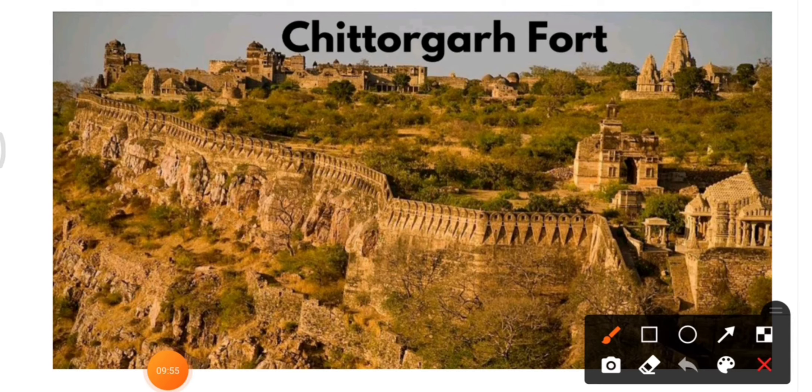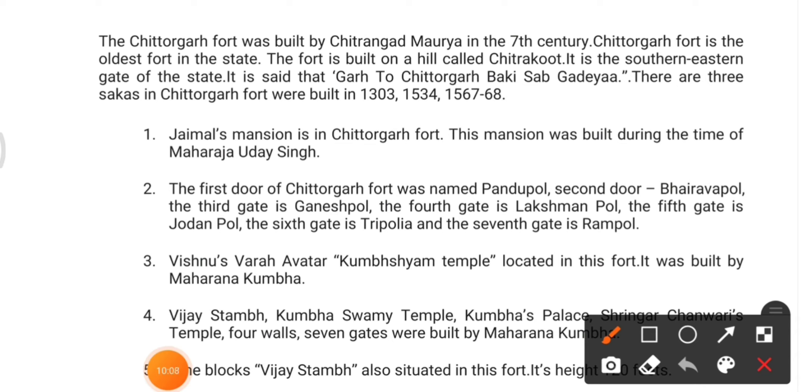Next is Chittorgarh Fort. As the name suggests, it is in Chittorgarh. It was built by Chitrangada Maurya in the seventh century. Chittorgarh Fort is the oldest fort in Rajasthan — so if asked which fort is the oldest in the state, the answer is Chittorgarh Fort.